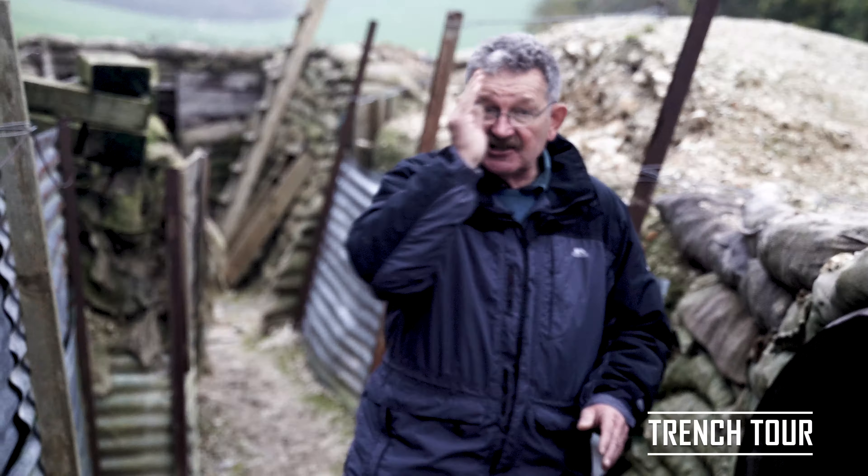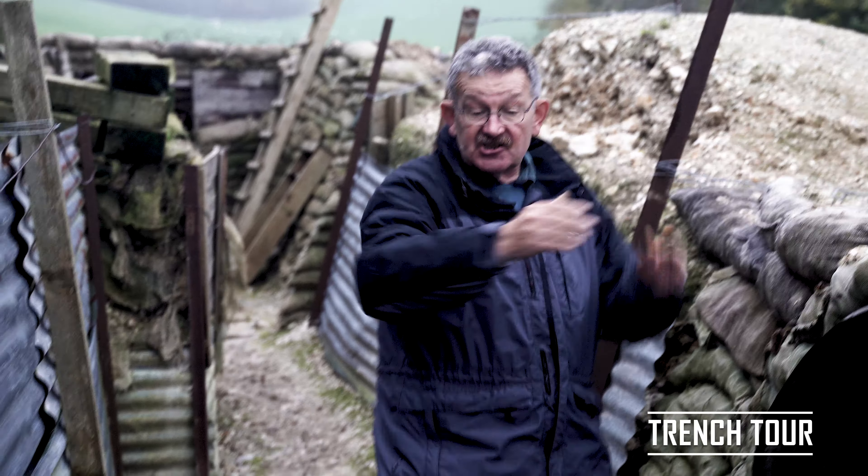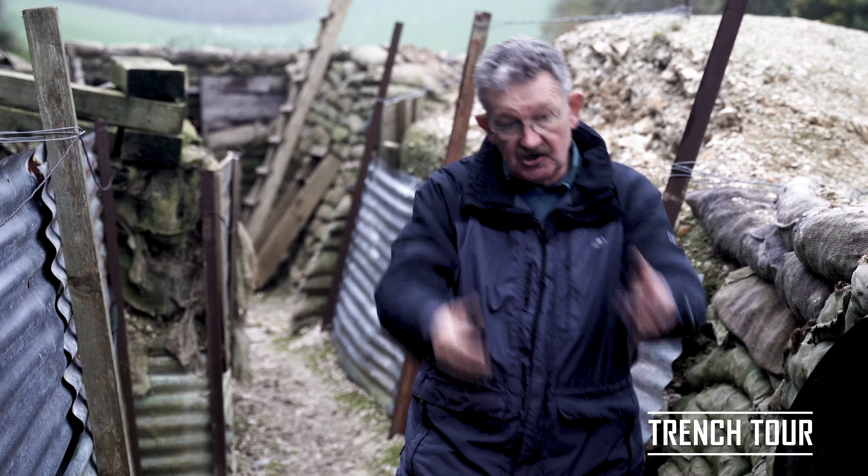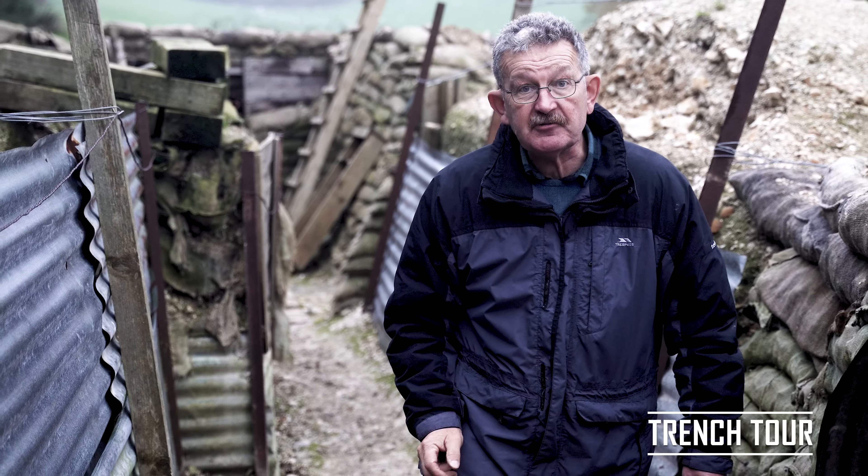Every trench has a down trench and an up trench to ensure you don't meet wounded coming one way with your stores. We're currently here on an up trench.